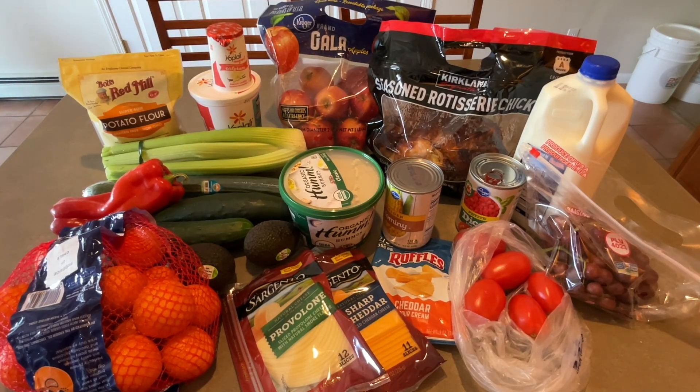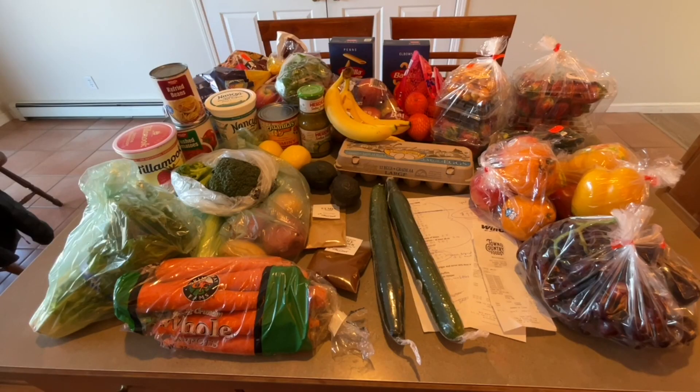Did you know that you can save 25% off your grocery bill without any extra effort? Welcome to the SpendWise Moms channel. We're here to help you save money while managing your home.